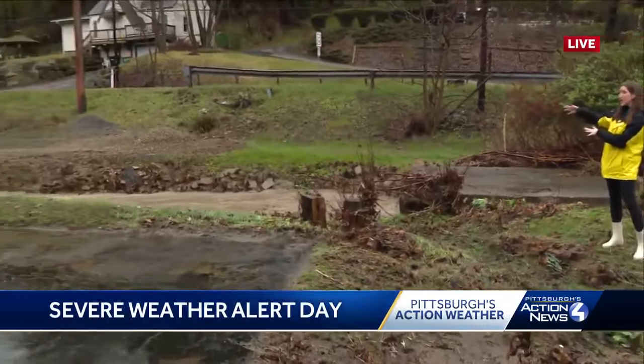But again, you can see how high it is still. It's come down, but still quite a big concern for neighbors along Babcock Boulevard here in Ross Township.